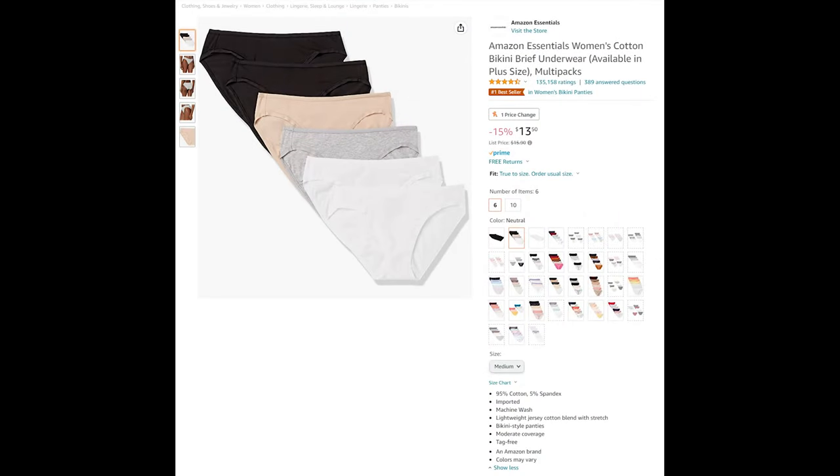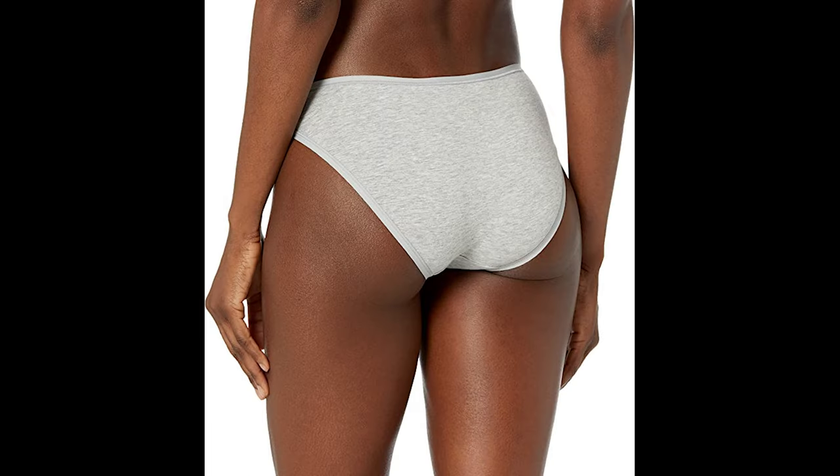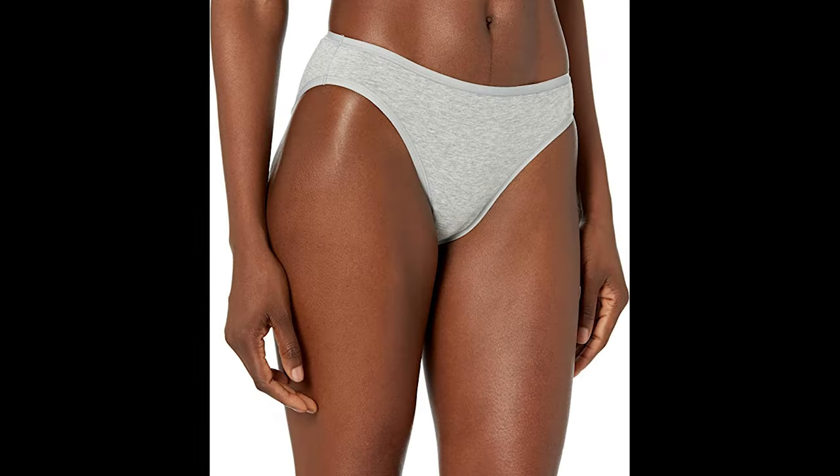If you're not looking for shapewear or yoga pants and you just need that little bit of comfort and separation between your pants and your body, Amazon has you covered. As part of the Amazon Essentials branding, they offer multi-packs of bikini brief underwear, coming in both six-packs and ten-packs in a wide array of colors and designs. Made of 95% cotton and 5% spandex — a lightweight jersey cotton blend with a pleasant amount of stretch so they don't end up uncomfortable. Moderate coverage with the classic bikini style and tag-free so you don't have to worry about irritation.